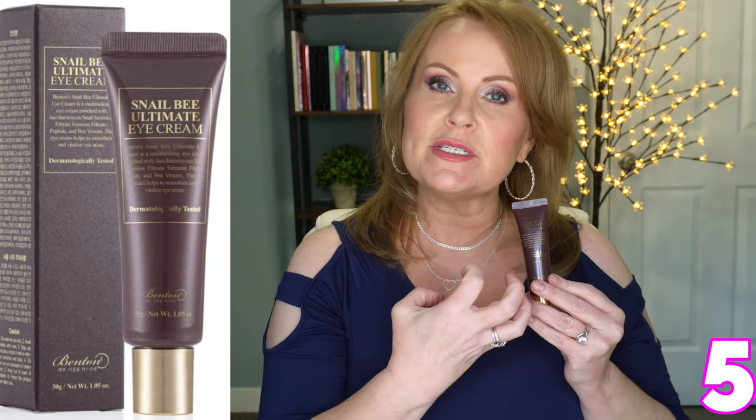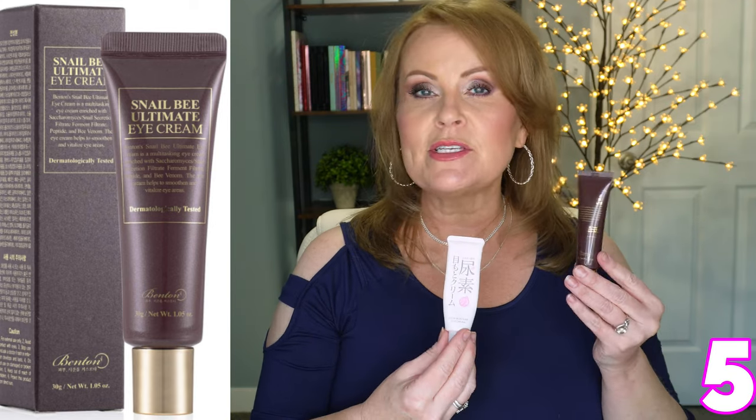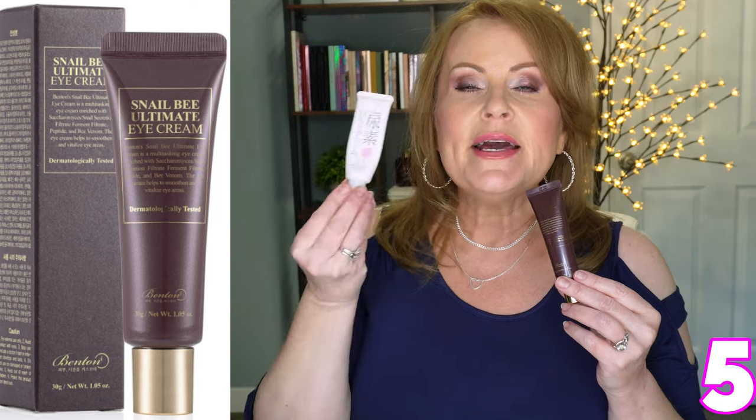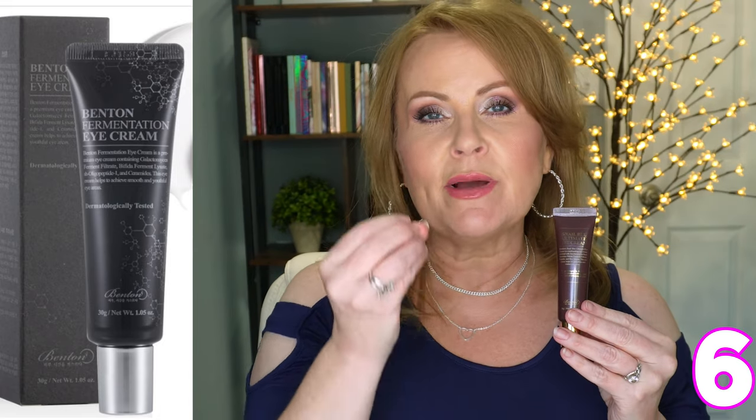This is a tube of Benton Snail Bee Eye Cream — this one is for moisturization. It helps smooth everything out through hyper-moisturization. If you're not interested in the Sukoyaka, you could definitely use something like this. The Sukoyaka is something I would use with every single eye cream here because those are all treatments — this is your moisturizer. Now, I also want to bring up the Benton Fermentation Eye Cream.